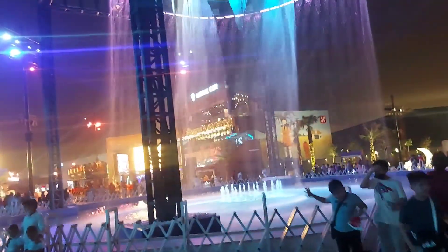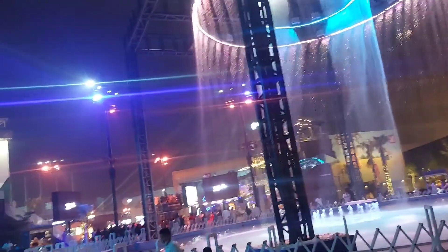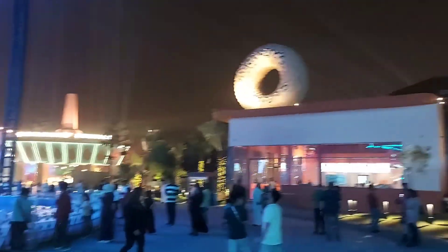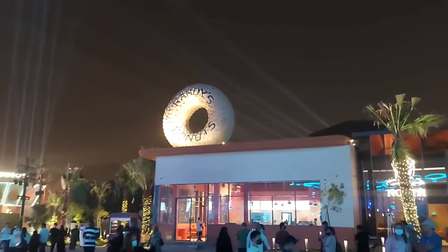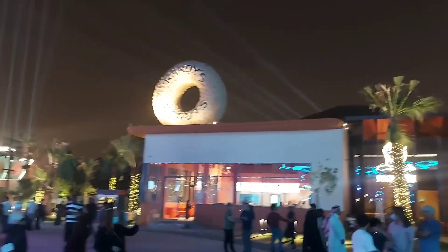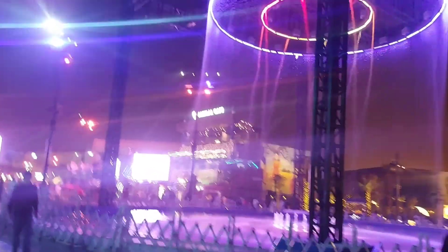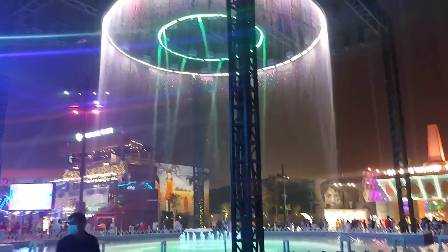Artero, bawal pumasok. There's Randy's Donuts over there. So pag ginagutom kayo sa pag-aikot-ikot, pwede kayong pumasok sa Randy's Donuts. So tour around the boulevard — may have fun, more fun in the boulevard!